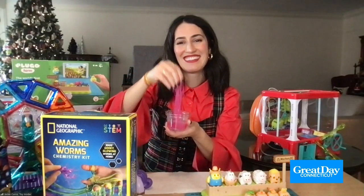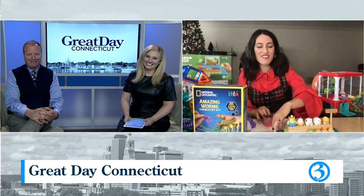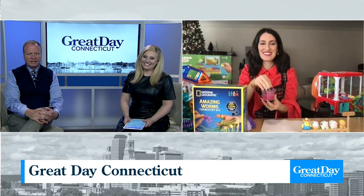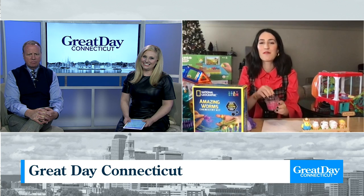That's the glow-in-the-dark — it's going to end up in the sister's pillow and in the sister's hair. But you know how kids love their slime. So we can go to thetoyinsider.com for more information? Yeah, you can check these all out and our full gift guide at thetoyinsider.com.